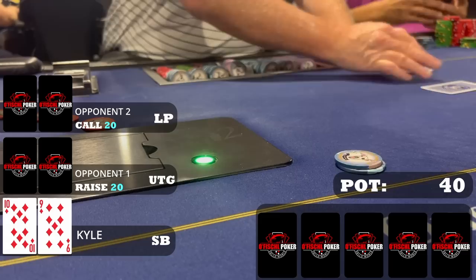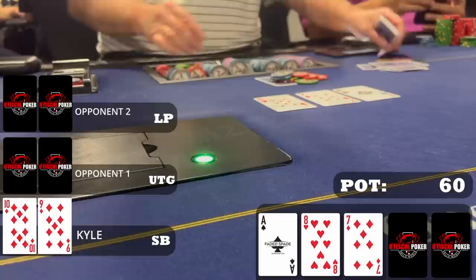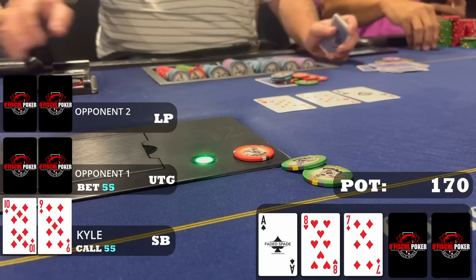Following that, an under-the-gun player raises to $20 with one caller. I'm on the small blind with 9-10 of diamonds and make the call as well. We go three ways to a flop of ace-8-7 one diamond, so we flop an open-ended straight draw with backdoor diamonds. We're in the small blind so we check to the aggressor, who bets $55. He has all the aces in range so a c-bet makes a lot of sense. But we're not going anywhere with open-ended plus backdoor diamonds, so we call and the other player folds.